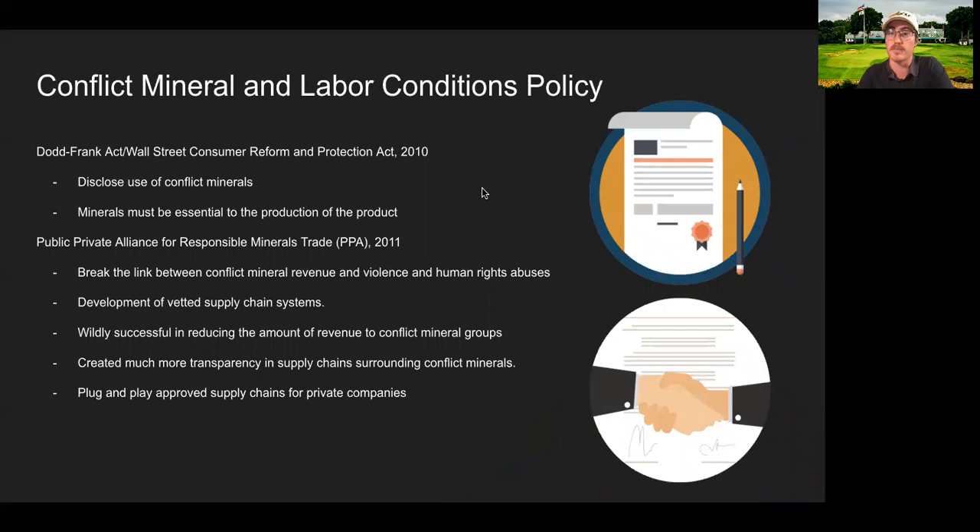The video touches on some of the conflict mineral labor policies out there, so let's quickly review those. The Dodd-Frank Act and Wall Street Consumer Reform and Protection Act was crucial in combating the conflict mineral market and trying to get those funds out of armed groups' hands. It made it a requirement for companies to disclose the use of conflict minerals in their products, and if they are going to use conflict minerals, those minerals must be essential to the production of the product. If a substitute mineral exists, that must be pursued.